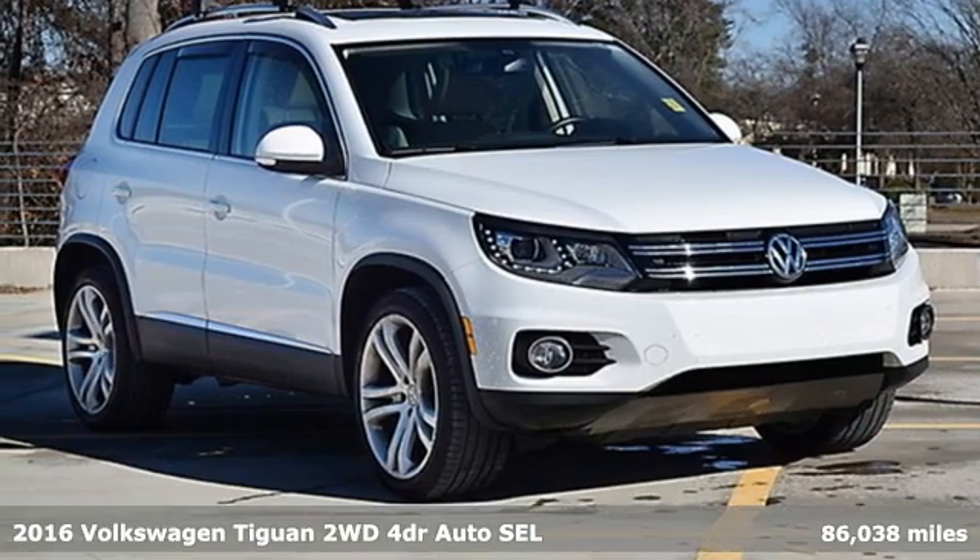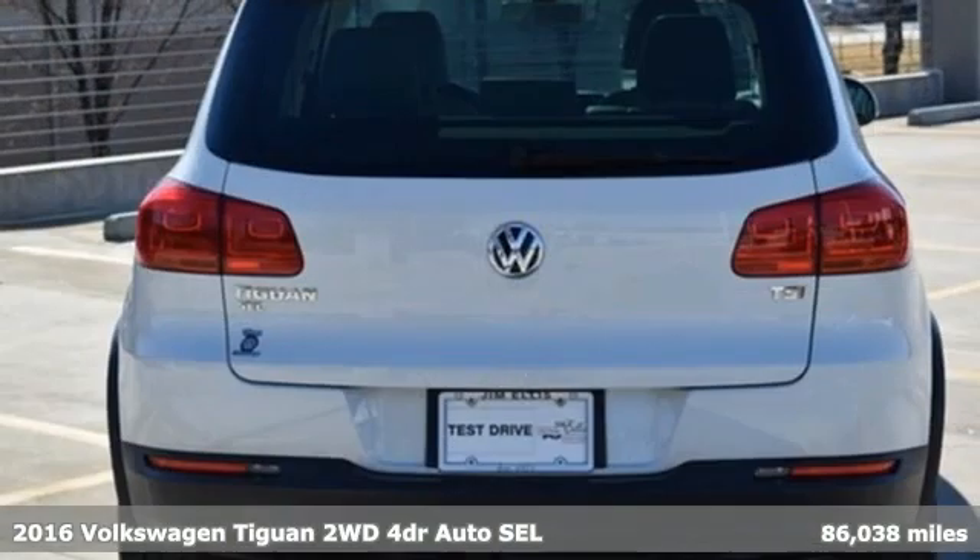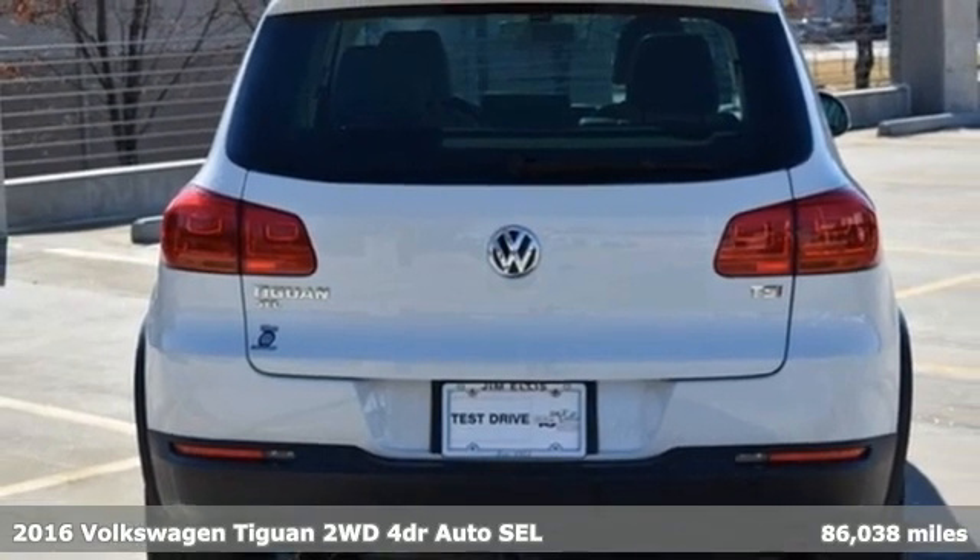It's a 2016 Volkswagen Tiguan. Poise, strength, and legitimate functionality for your ambitious lifestyle.